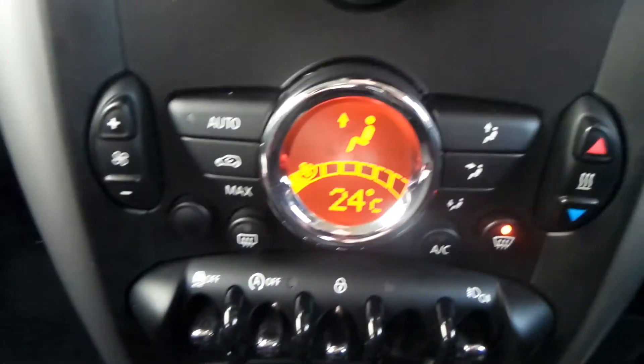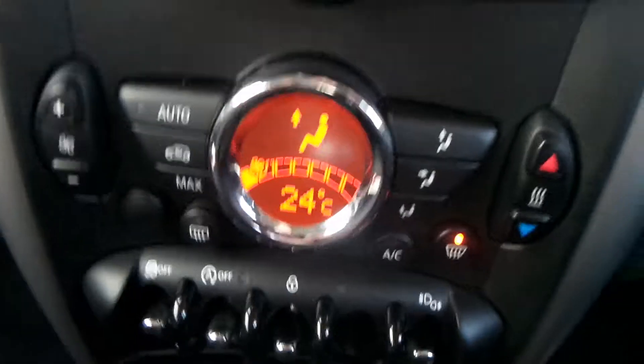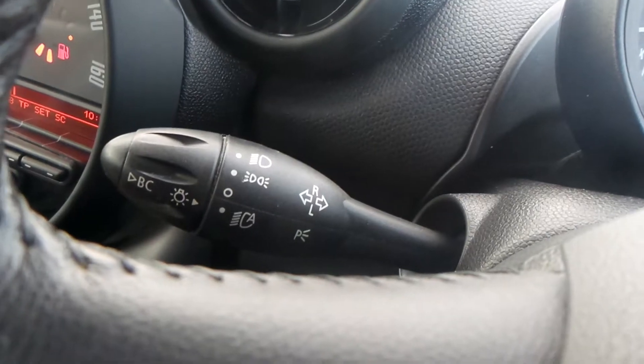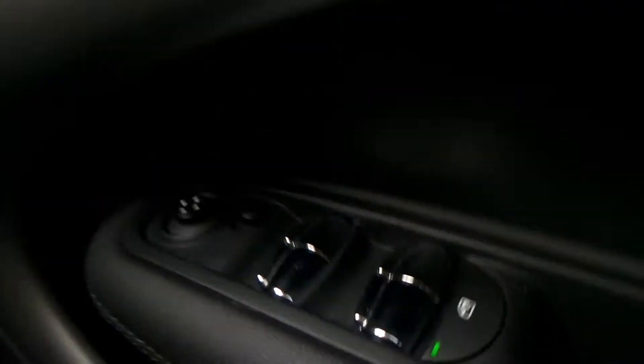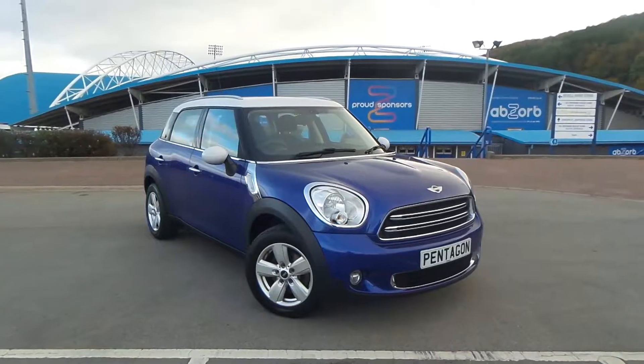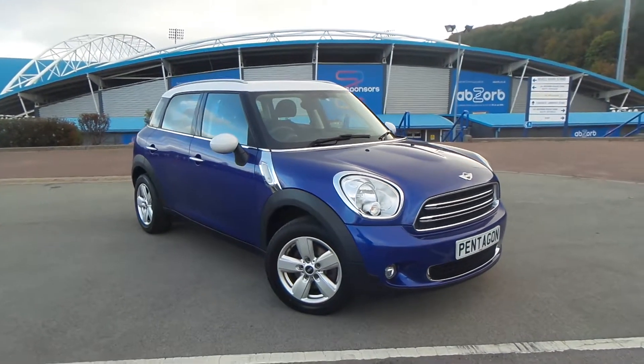You also have start-stop technology, climate control and air conditioning, a built-in CD player and radio — FM, AM and DAB — with this model. You also have automatic headlights, electric windows and wing mirrors. Test drives are available with this vehicle.